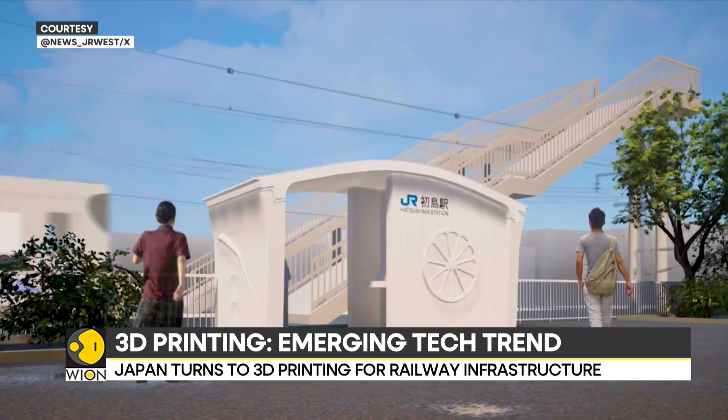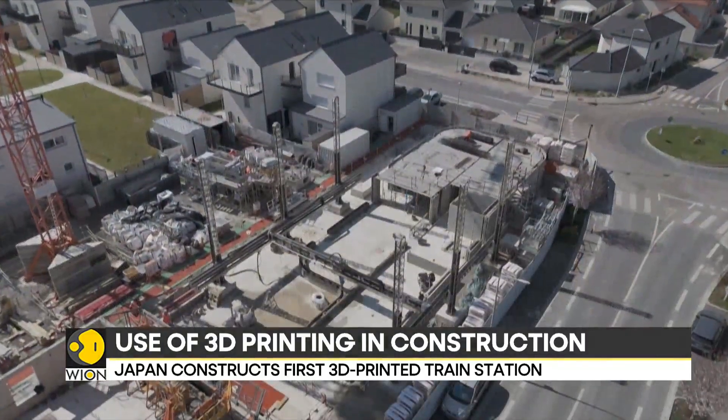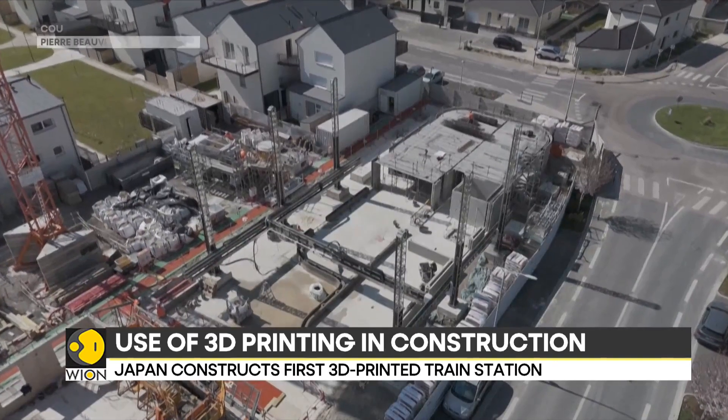Meanwhile, France too is experimenting with 3D printing technology. The country is building its first 3D printed social housing complex.